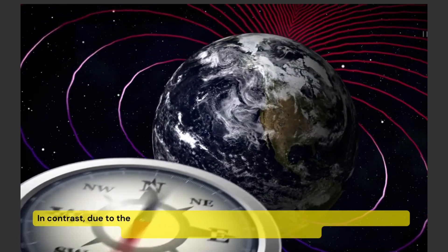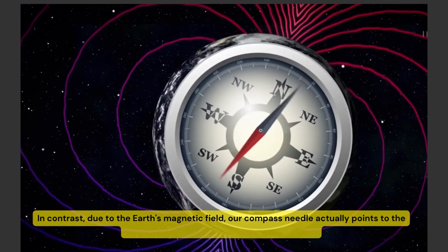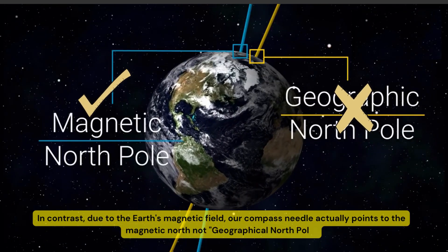In contrast, due to the Earth's magnetic field, our compass needle actually points to the magnetic North, not the geographical North Pole.